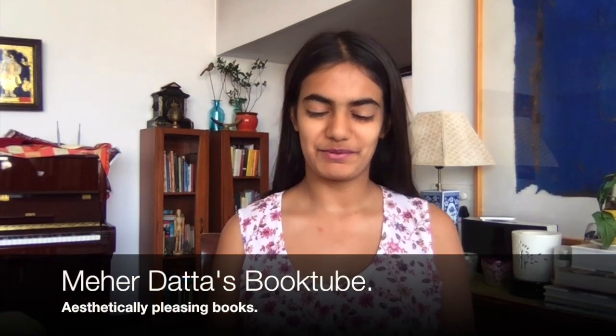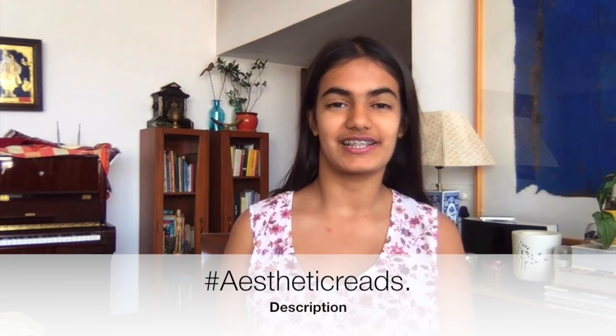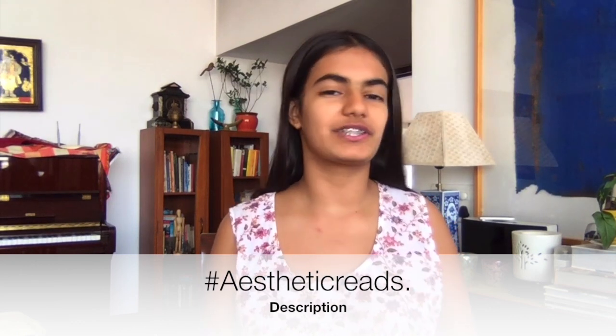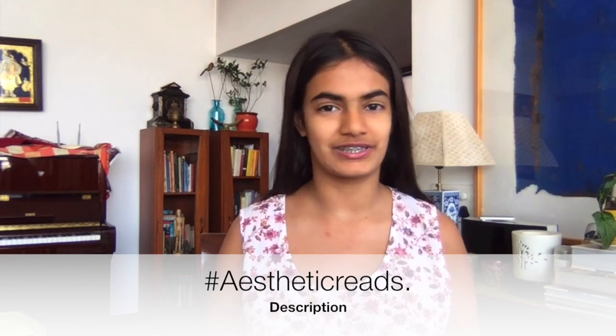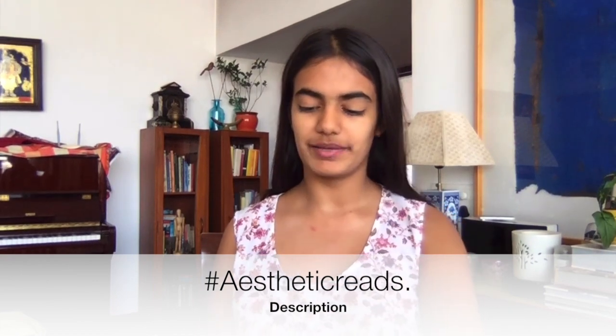Hi everyone, it's Meher and I'm back with another video. This time I'm going to be doing it on books to read for the hashtag aesthetic, because these books that I've chosen are beautiful both inside and out. So let's just get right into it — I'm going to begin with Heidi.